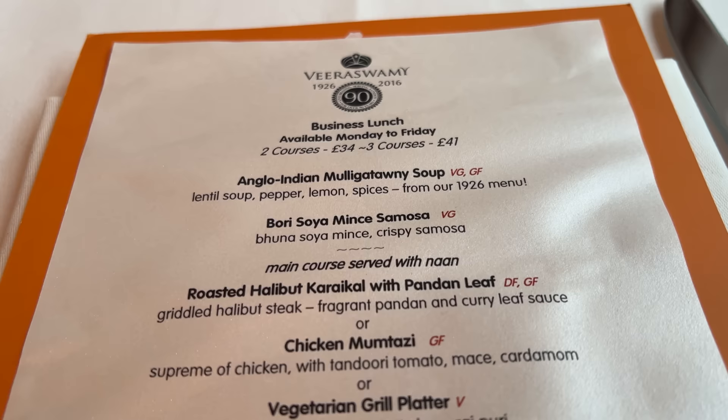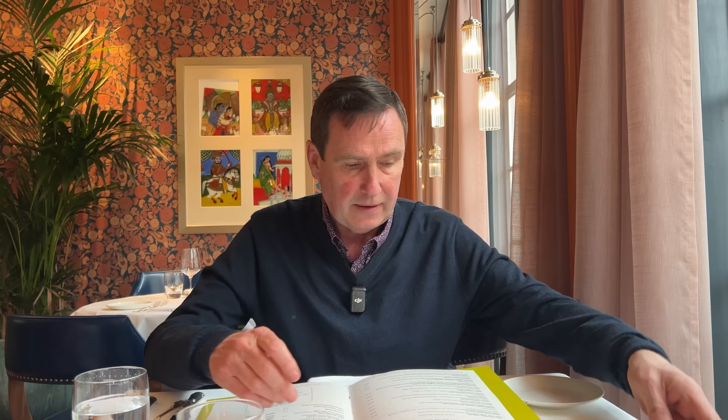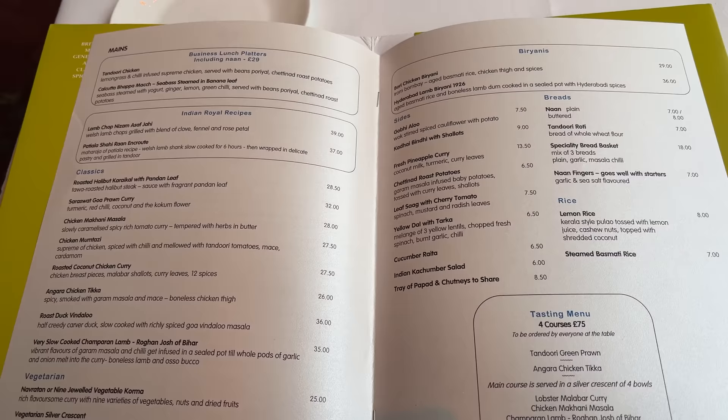Now onto the menu — first and foremost they have a business lunch menu which is two courses for £34 or three courses for £41. Then you have the main menu with a fantastic range of starters, biryanis, and the business lunch platters which includes naan for £29. Under the classics you can have the likes of prawn curry, roast lamb vindaloo. I had a fowl last time so I'm going to go for something very mild today.